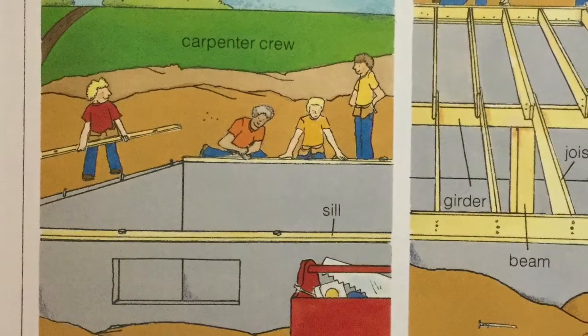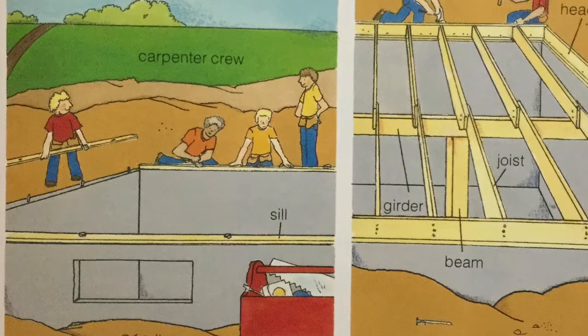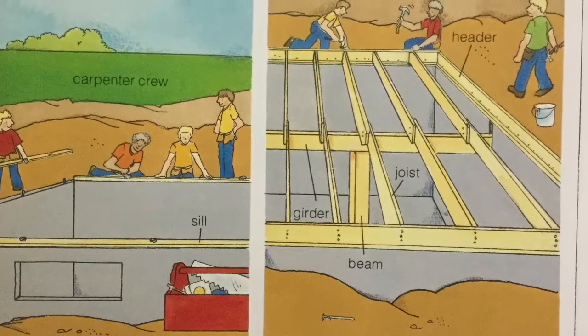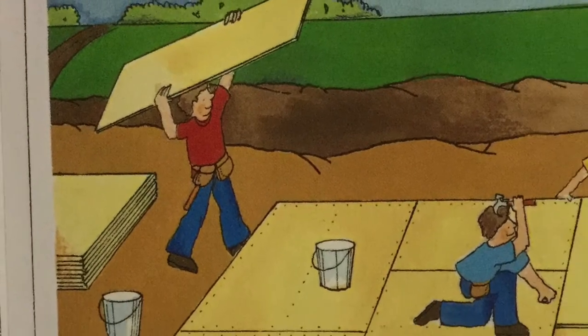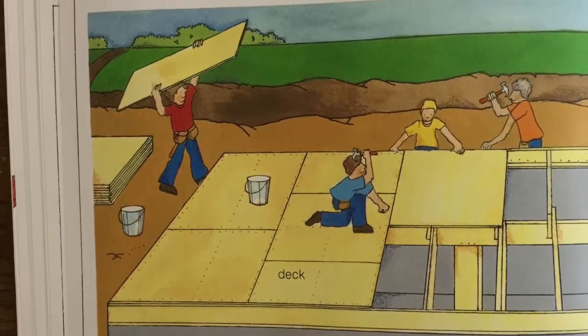Here comes the carpenter crew. Out comes their tools. They bolt down boards called the sill to the top of the foundation. Then they hammer heavy boards called joists into place. The carpenters nail sheets of plywood to the joists, making what is called a deck. It is the floor of the house.